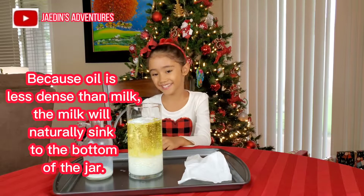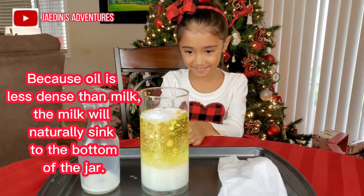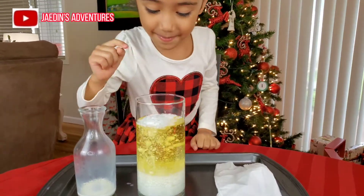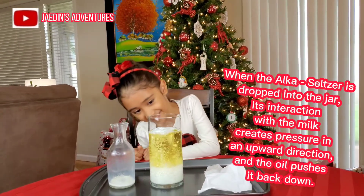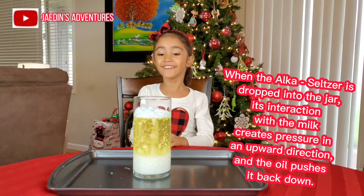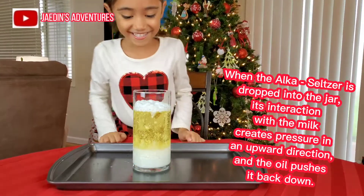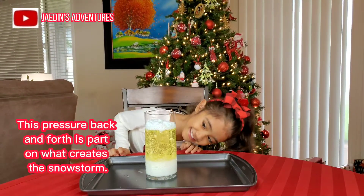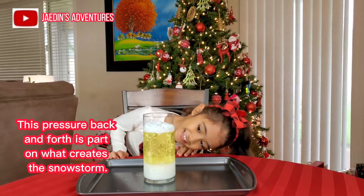Because oil is less dense than milk, the milk will naturally sink to the bottom of the jar. When the effervescent tablet is dropped into the jar, its interaction with the milk creates pressure in an upward direction and the oil pushes it back down. This pressure back and forth is part of what creates the snowstorm effect.